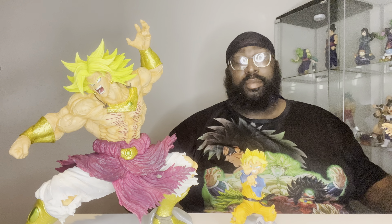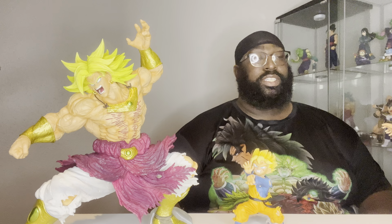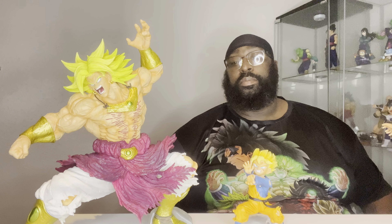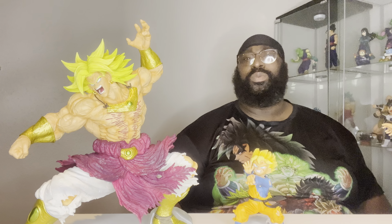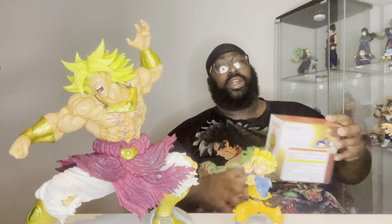Today we'll be reviewing two figures in one, which is none other than the Prize B Goten and the Last One Prize Broly from the History of the Films Kuji, that I think released about two or three weeks ago. So without further ado, let's go ahead and get into our boxes.